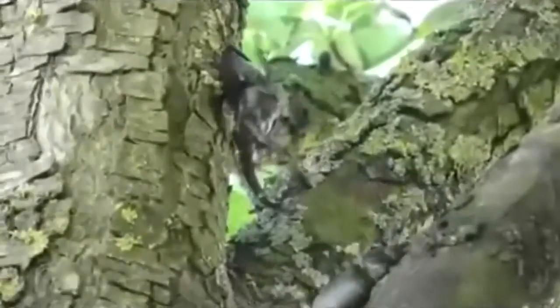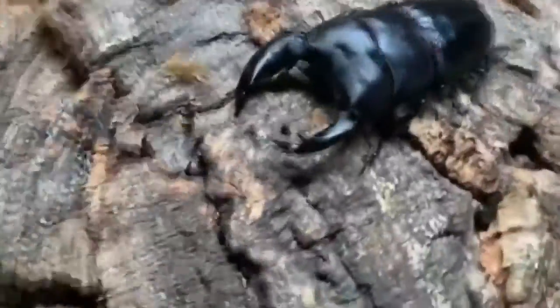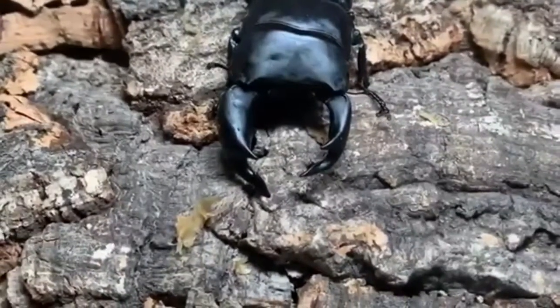It's usually the larger stag who gets the girl, but in a twist of fate, smaller stag beetle males have been observed slipping past bigger, feuding opponents and enjoying some alone time with the ladies. It's believed that stag beetle size is not necessarily a genetic trait, and may come from how much a stag beetle ate while in its larval stage.